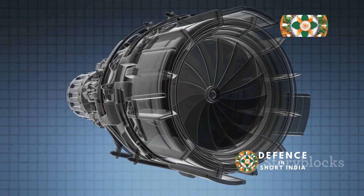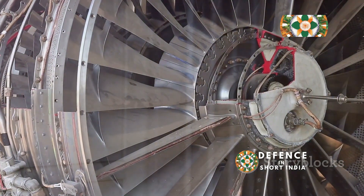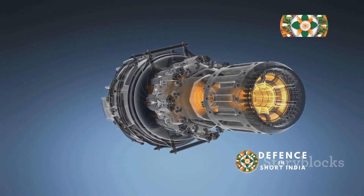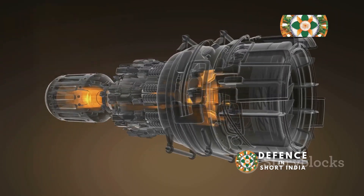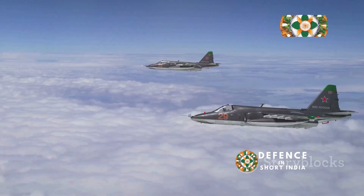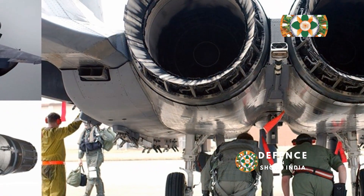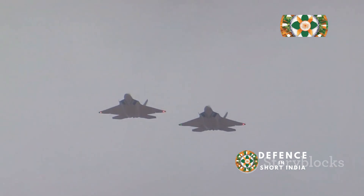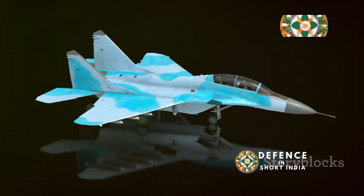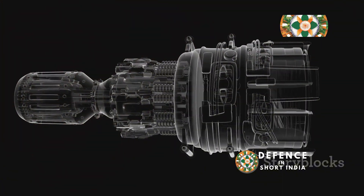The AL-31's thrust vectoring is a testament to its advanced design and engineering. The engine's design incorporates advanced materials and technologies, contributing to its overall durability and performance. The use of such advanced materials allows the AL-31 to operate at high temperatures and pressures, maximizing its power output. The AL-31's complex internal structure reflects the sophisticated engineering behind its development. Having proven its reliability over the years powering numerous SU-27 family aircraft, its widespread use across various air forces speaks to its robust design and consistent performance. The AL-31 remains a powerful and dependable engine.